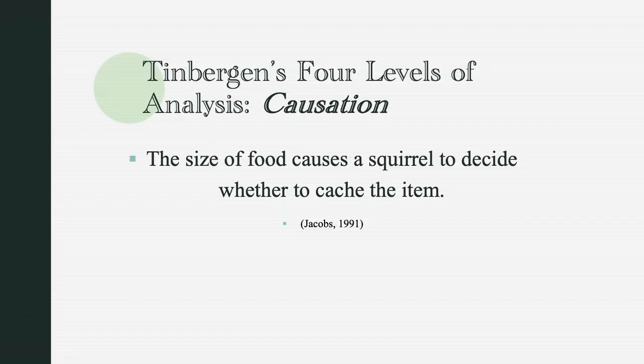So how does the squirrel decide when to cache an item? My hypothesis is that the size of the food causes a squirrel to decide whether or not to cache it. Research done by Jacobs backs up my hypothesis, showing that squirrels are more likely to cache larger food items and eat smaller food items straight away. If it takes longer to eat than it does to cache, the squirrel buries the food item; if the food item takes longer to cache than it does to eat, the squirrel will eat the food item.